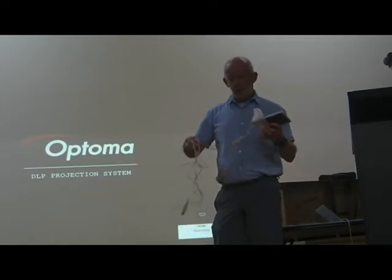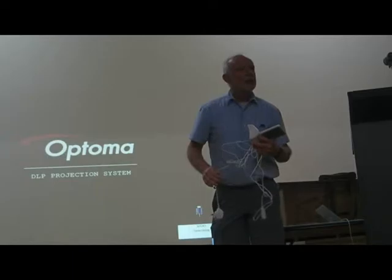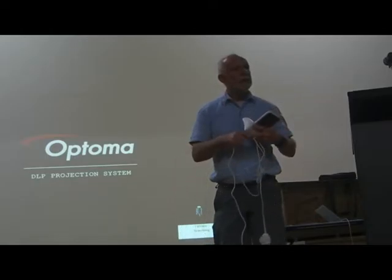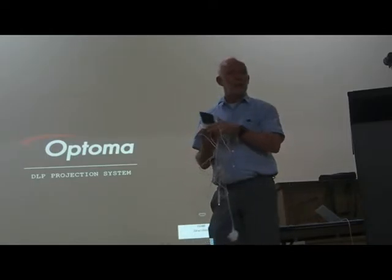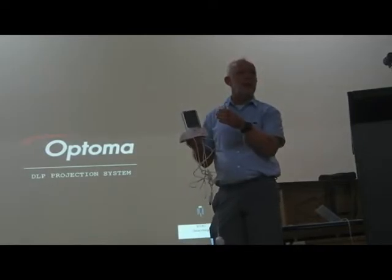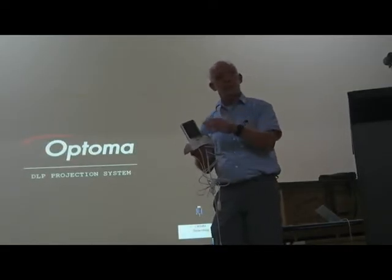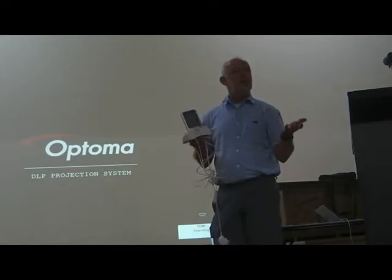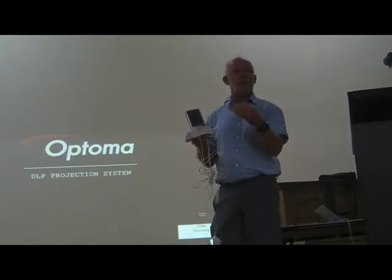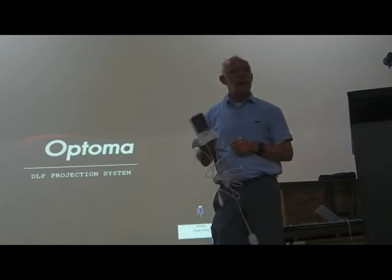These are all programmable. Most of them have lots of different ways of displaying information — you can push a button to say 'I don't want to see how many units I'm using, I want to see how many dollars it's costing me per hour.' You can program them for how many cents per unit your electricity costs. Even time-of-use — some of them have three or four different zones where you can enter what your electricity costs at different times of day, and it does all those calculations automatically.